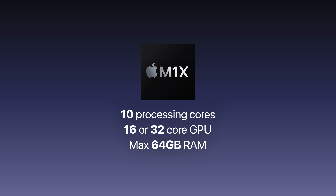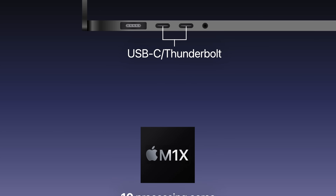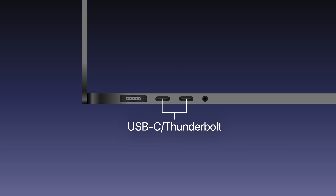This applies to RAM as well, which was previously limited to 16GB, but is expected to max out at 64GB with this new chip. It also means the MacBook Pro will be powerful enough to include Thunderbolt ports instead of standard USB-C, enabling features like support for multiple external displays.